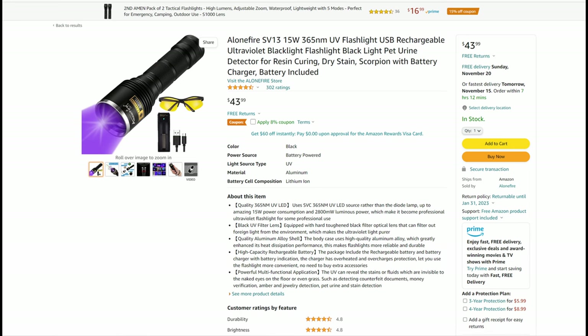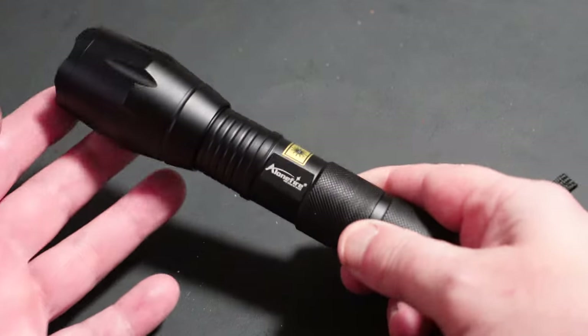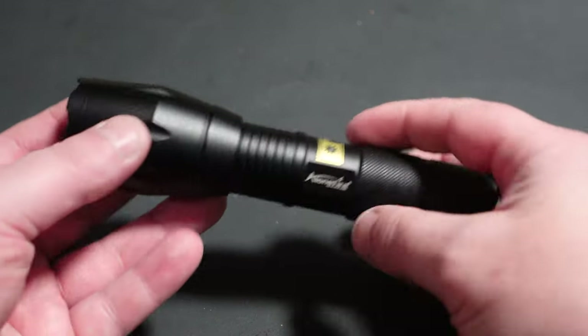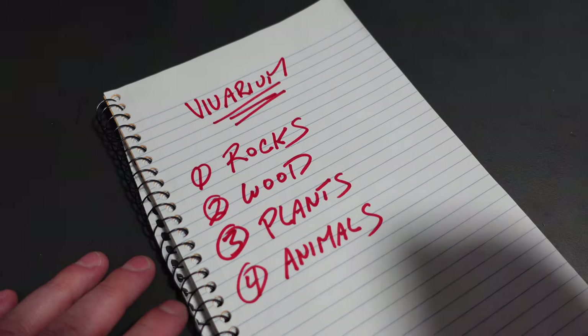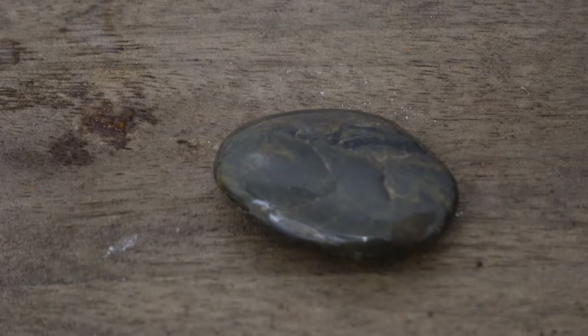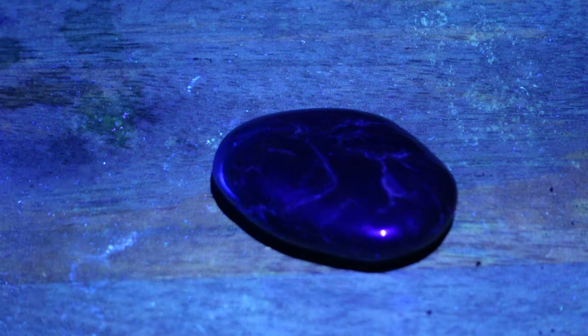I went on Amazon and bought a 365 nanometer flashlight, and started researching the first — and what I felt would be the easiest — part of this build: the rocks. I tested a few rocks I found locally with no luck, until I remembered a small mineral collection I had been using for my lavendary work, and I struck gold.